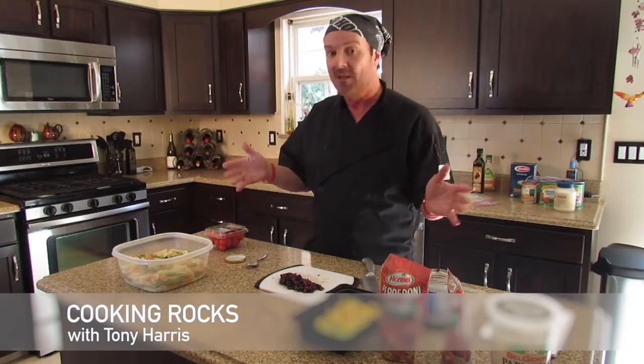Hey, it's Tony, and here's another summertime favorite that you might want to do. Everybody makes pasta salad, and theirs is always the best, right? So why not you? It's a very, very simple thing to make.